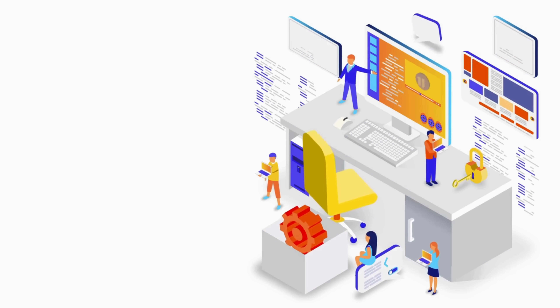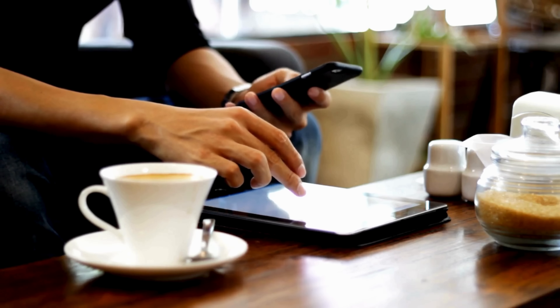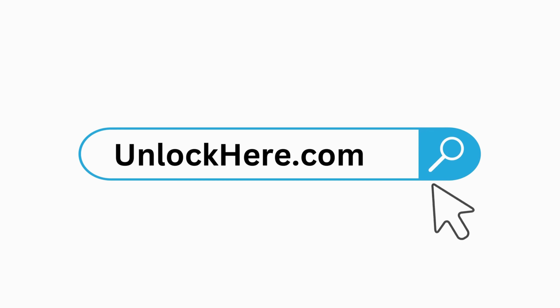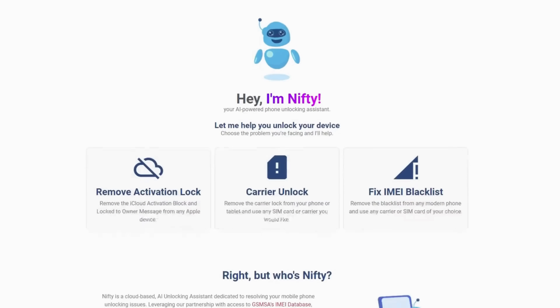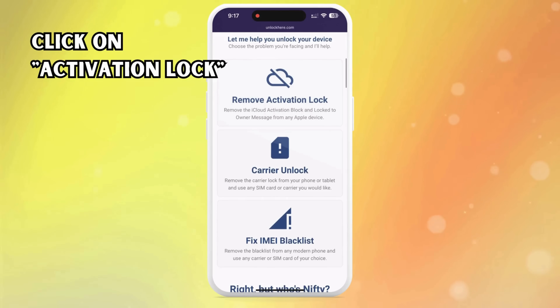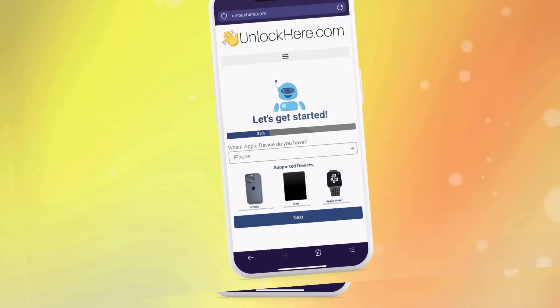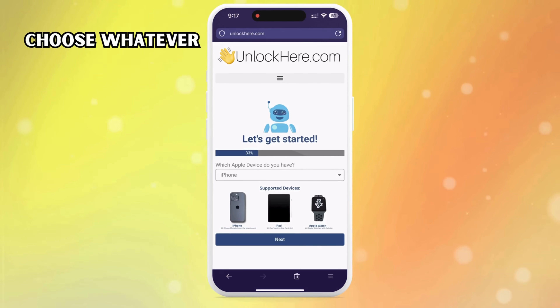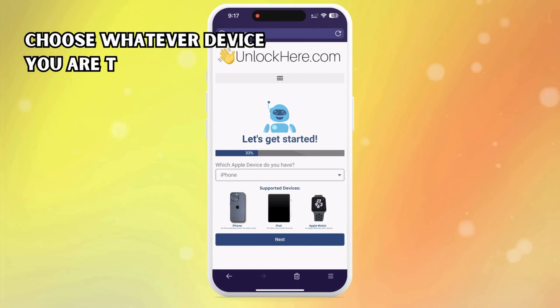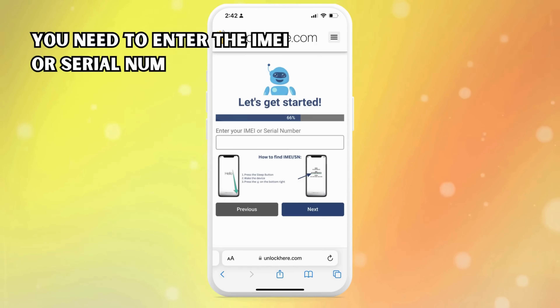Let's dive straight into the step-by-step instructions. First things first, you're going to want to open up your browser — it could be on your phone or computer. Then punch in unlockhere.com. This is where the magic happens. This website is a clever little AI assistant that can help you unlock any mobile restrictions you're dealing with. Once you're on the website, you'll meet Nifty, our AI bot. Just click on activation lock to let Nifty know you need an iCloud unlock. It doesn't matter if you're using an iPhone, iPad, or Apple Watch — Nifty can handle it all. For now, let's select iPhone. The next step is to enter your IMEI or serial number.